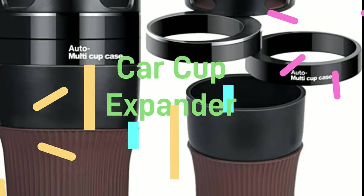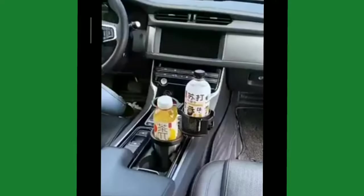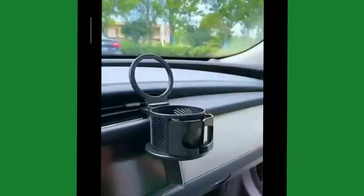Car Cup Expander. This multi-purpose car cup holder can be divided into three parts: two cup holders and one mobile phone holder. It can also store glasses, silver coins, keys, and more.